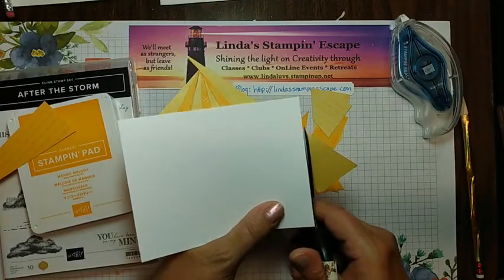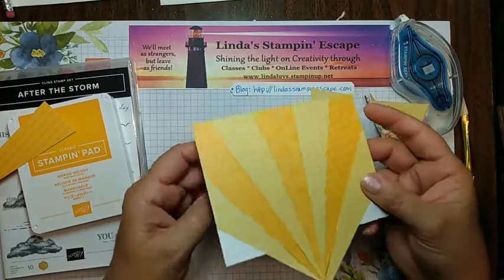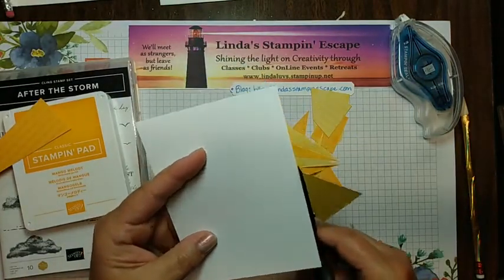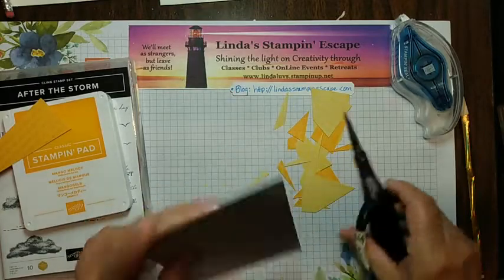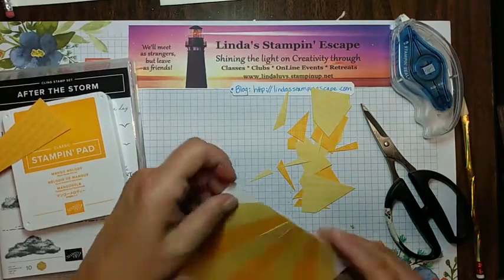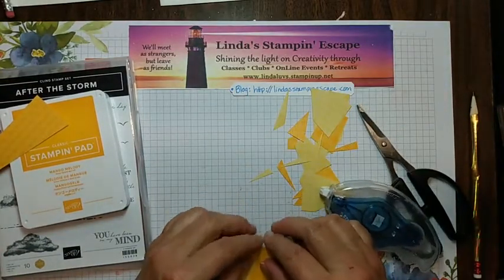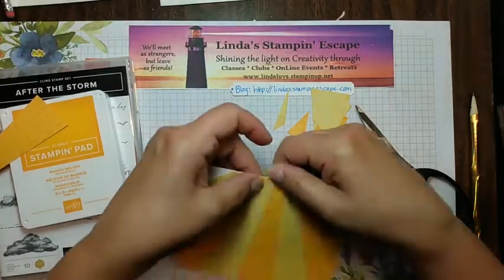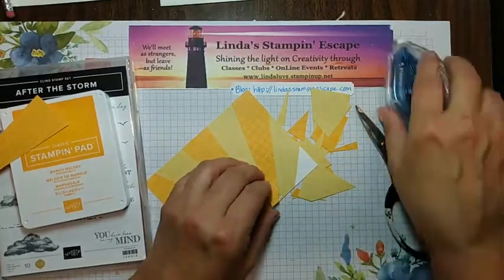Look how neat that looks! Now you can cut these off. The ends here aren't glued down — if you want, you can go back and put some adhesive under there to set those, but once you put the adhesive it should work. If it bothers you, just tuck a little under there so you don't have to worry about that center coming up. Remember we're going to be putting a greeting over here.